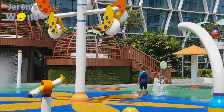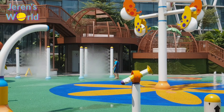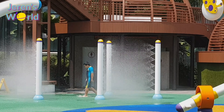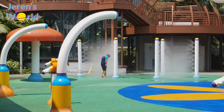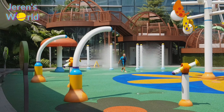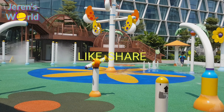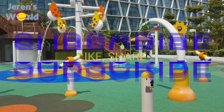Hope you can visit all these water parks like I did! Please don't forget to like, share and subscribe! See you on my next video! Bye!